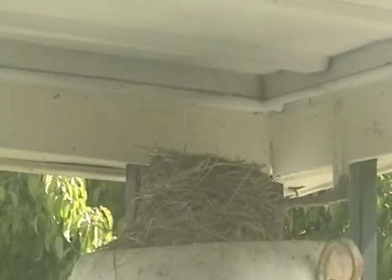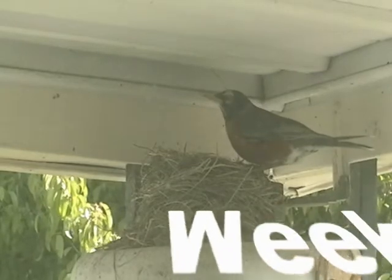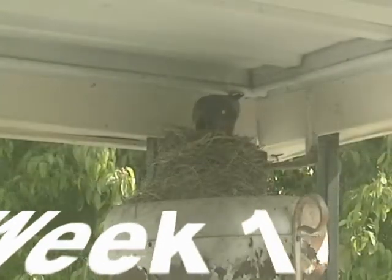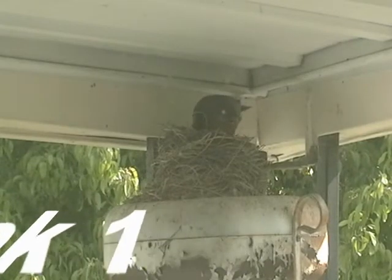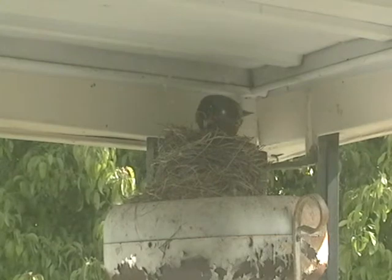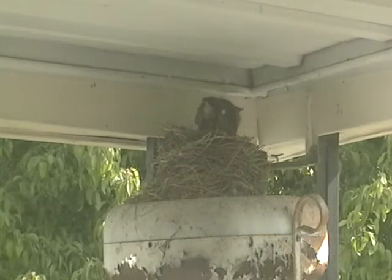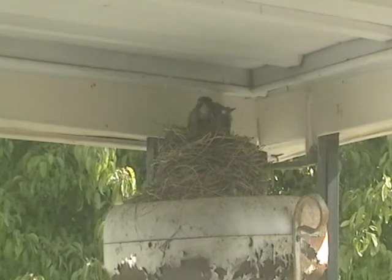The bird has now come back to the nest, looking around to see if everything is good. Count the eggs — very good. This is going to be a long week for this bird as it sits gently on the eggs.